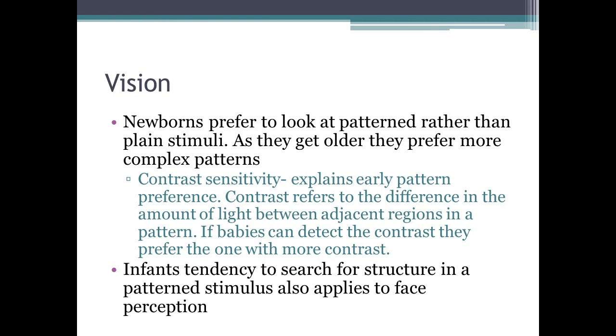Newborns prefer to look at patterns rather than plain stimuli, and as they get older they prefer more complex patterns. This is partly because they are sensitive to contrast — the difference in the amount of light between adjacent regions in a pattern. Babies prefer patterns with more contrast, so black-and-white or opposite-color-wheel pairings are very noticeable to them. Infants tend to search for structure in pattern stimuli.